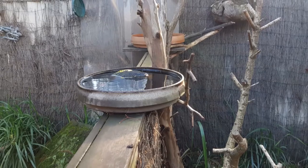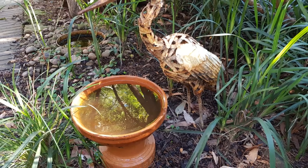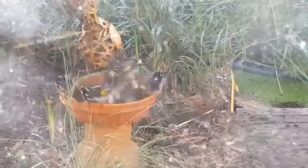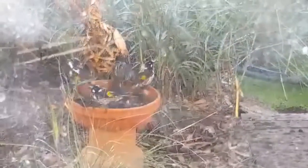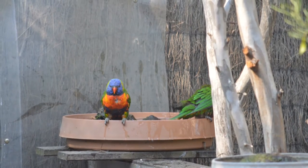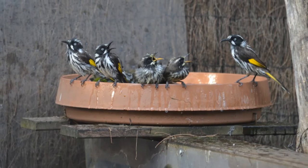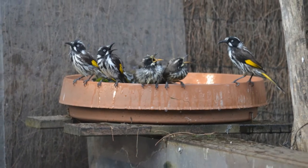Birds get very thirsty, so it is important they can have access to water all the time — especially when the weather starts to warm up. On those really hot days when the temperature gets into the high 30s, if birds cannot access water they do die as they dehydrate quite quickly. Having bird baths in your garden can be life saving to our birds.